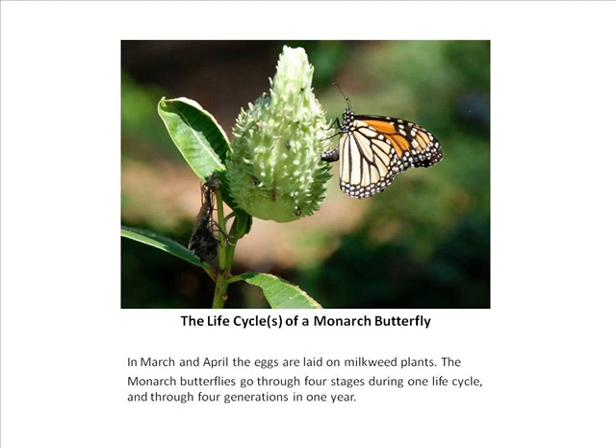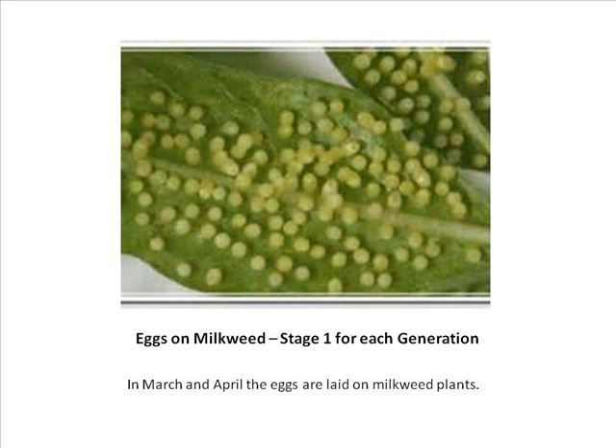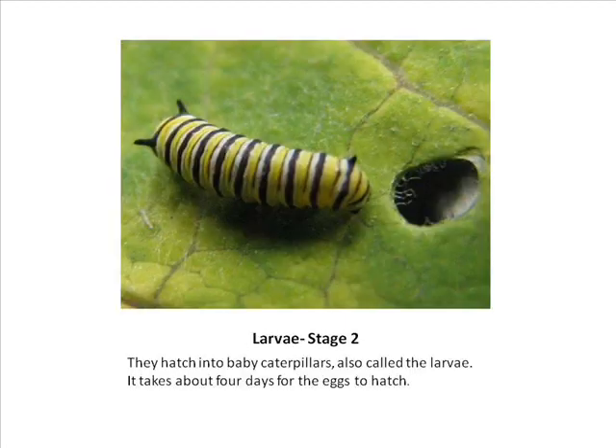Eggs are laid beginning in March and April, and up to 200 eggs can be laid on a single milkweed plant — they're tiny white eggs. Sometimes you'll only find one or two on a leaf. If you watch a monarch lay eggs near common milkweed, you can see her tail go down and touch the bottom of the leaf. The common milkweed is the most popular plant for egg-laying, though they will use other milkweed species. After about four days the eggs hatch into larvae.